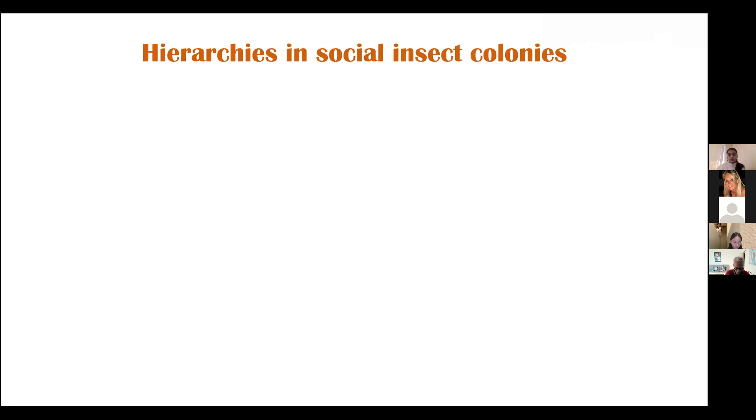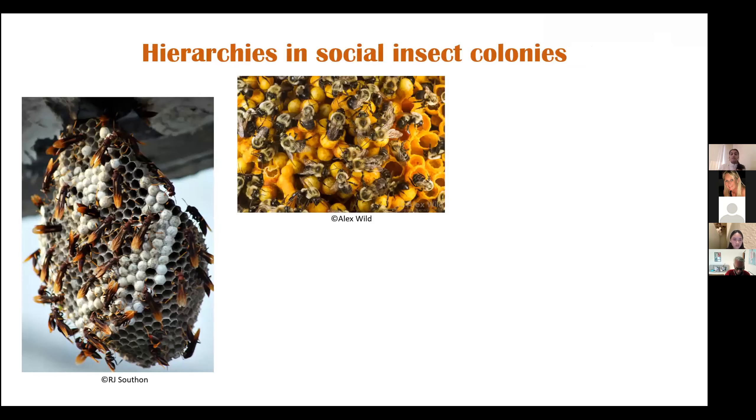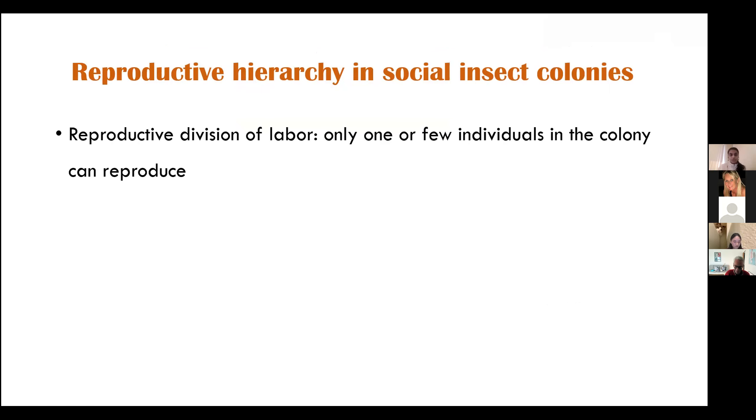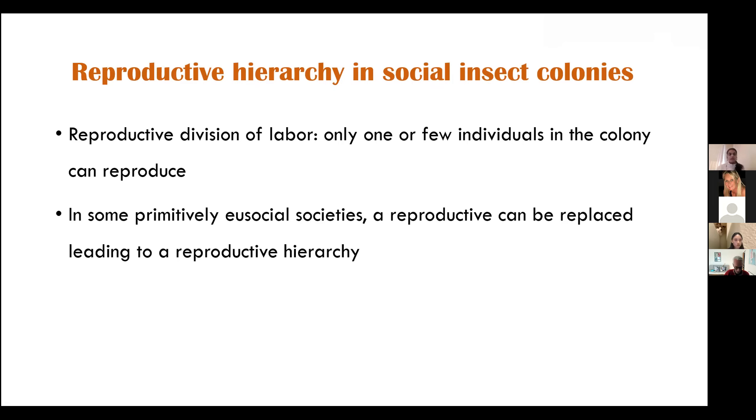Similar hierarchies are also seen in social insect colonies, which include social wasps, bumblebees, honeybees, and ants. These hierarchies are slightly more reproductive in nature — in social insect colonies, there are only a few individuals that have the chance to reproduce, so there is reproductive division of labor; not everybody reproduces. In some primitively eusocial societies, a reproductive can often be replaced by another individual, leading to a reproductive hierarchy that's fairly linear. By primitively eusocial, I mean societies where you cannot morphologically differentiate between the reproductive and the worker, so workers may also be physiologically capable of reproducing but do not, because they are suppressed either aggressively or chemically.